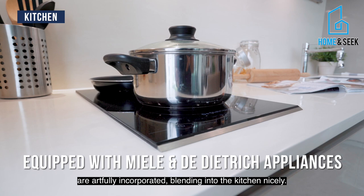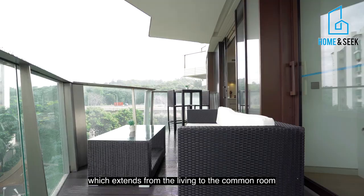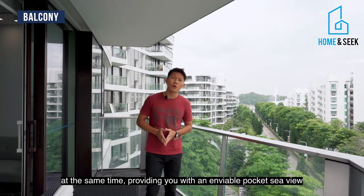What I personally love about this unit is this expansive balcony which extends from the living to the common room, at the same time providing you with an enviable pocket sea view to entertain your guests.